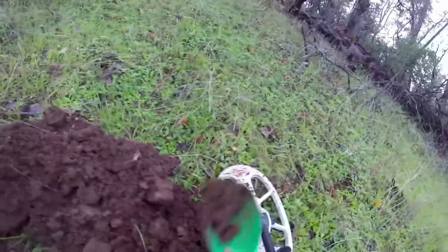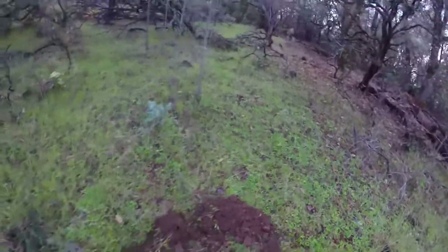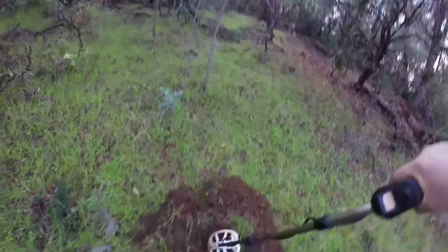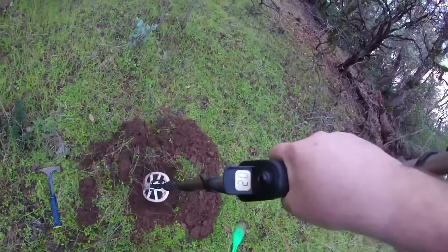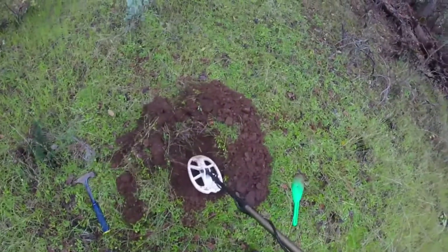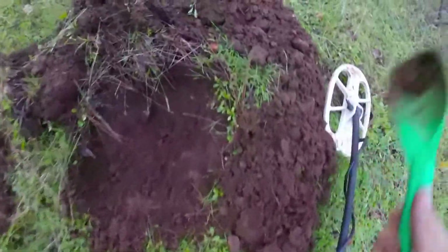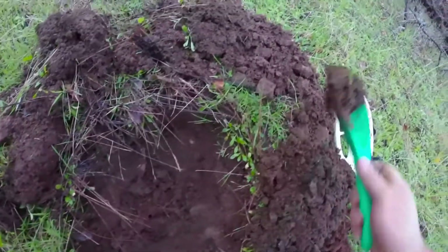It's getting into a pretty deep hole. See, now it's coming up at 20. Now it's coming high. So there's something else in here — it's not just one signature. It's seeming like a coin and maybe some iron.